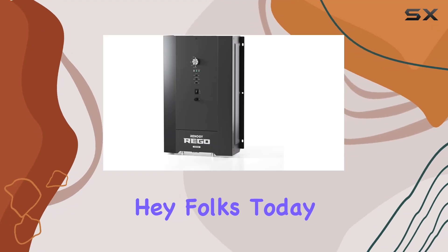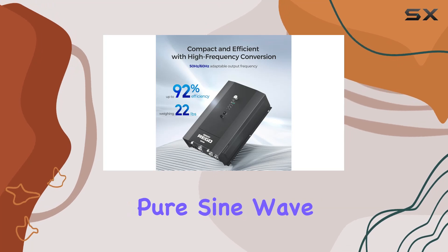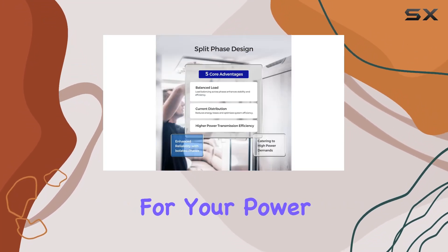Hey folks! Today, we're diving into the Renogy Rego 3000W 12V Pure Sine Wave HF Inverter Charger, and let me tell you, it's a game changer for your power needs.